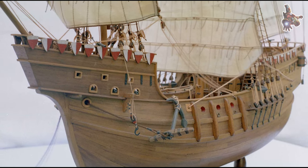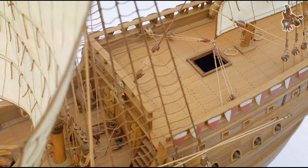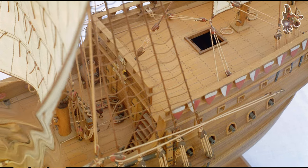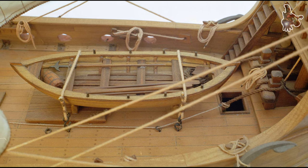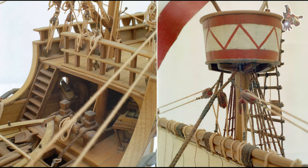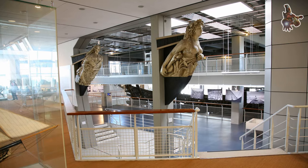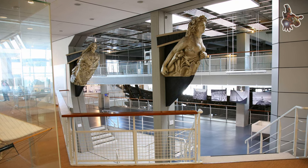Within the museum's architectural confines, an impressive assortment of artifacts is on display, emphasizing the evolution of naval technology and the maritime history of Germany. This collection includes intricate models, historic flags, and evocative paintings. For those seeking a scenic perspective, the museum's top-floor cafeteria offers a vantage point that affords breathtaking views of the estuary where the Weser River meets the sea. There are many more models on display in the museum.